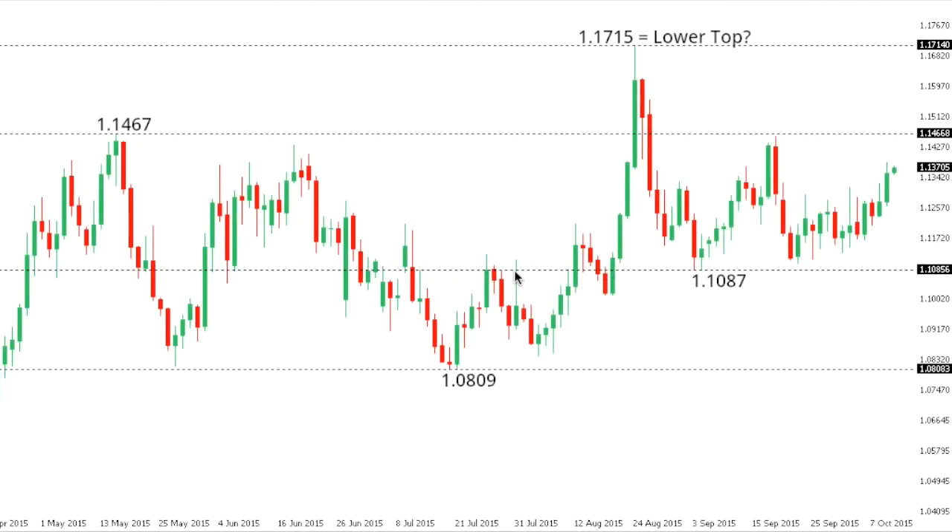This is your technical update from the LMAX Exchange Research and Analytics Desk for Monday, October 12, 2015.